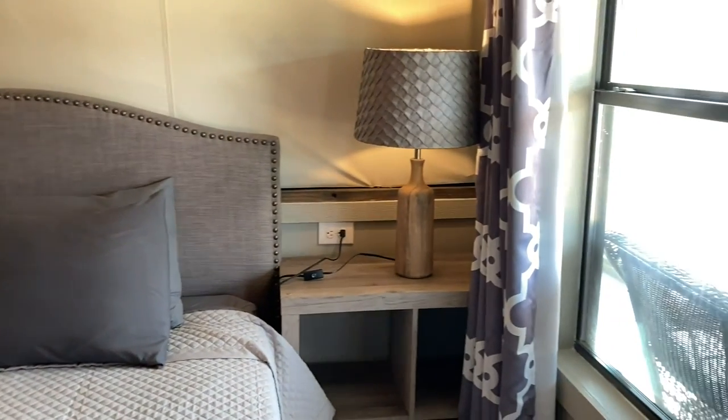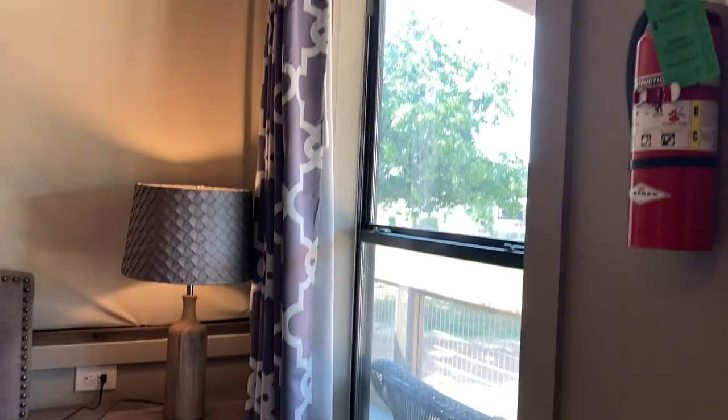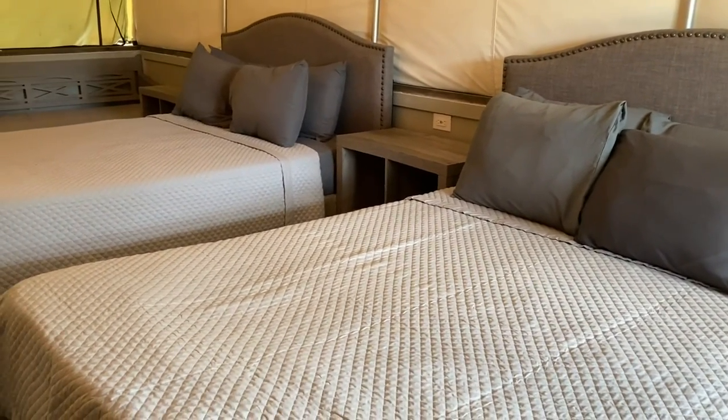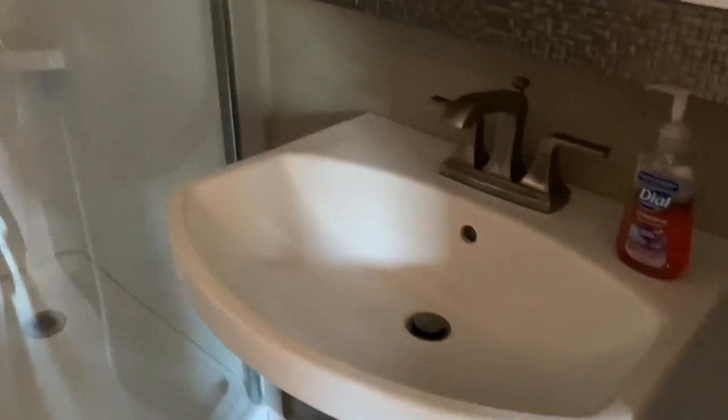It's a little dark in here but I'll try and show as best I can. We have windows, a lamp, and these are two queen size beds.